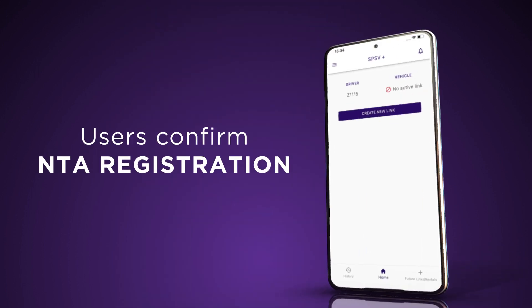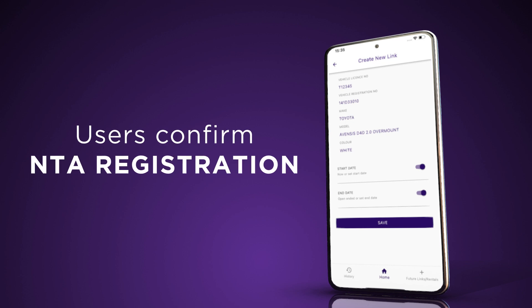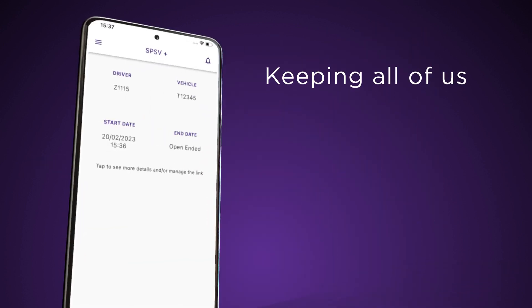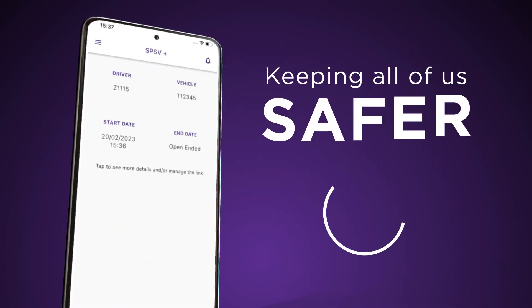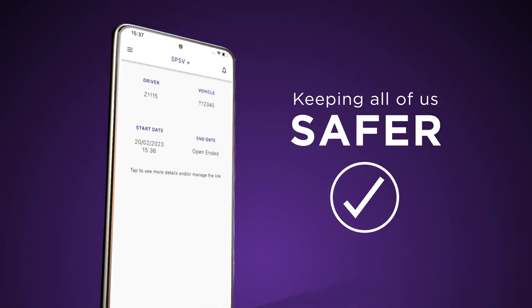Registering your driver links and vehicle rentals with NTA is a statutory requirement. This information feeds into NTA's Driver Check app, which lets users confirm that their drivers and vehicles are registered with NTA, which keeps all of us safer.